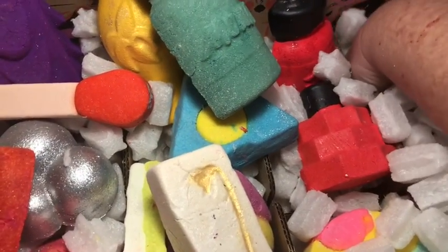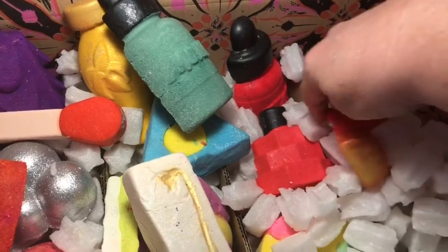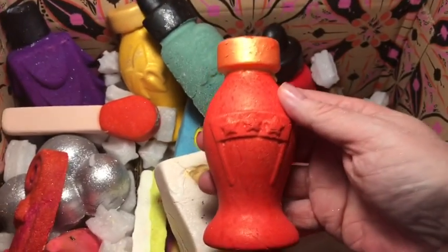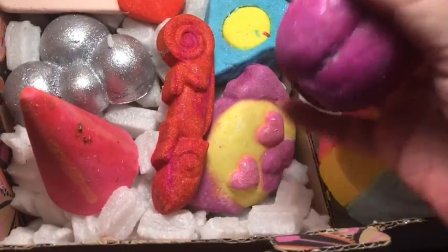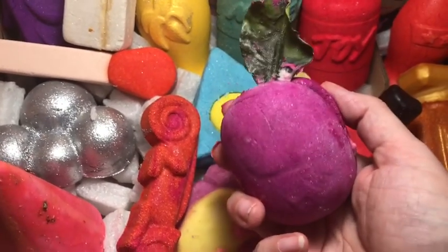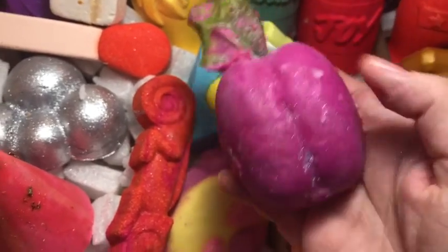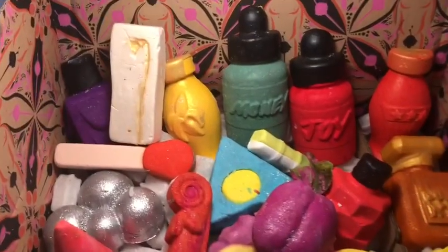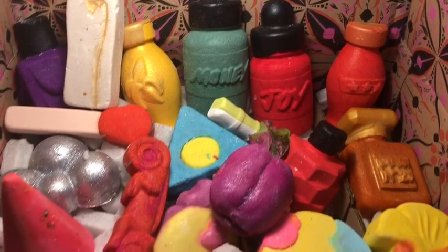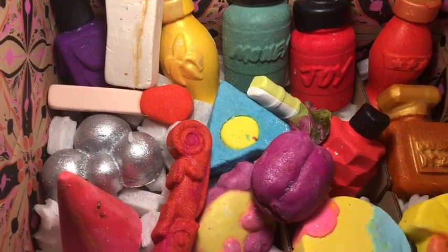It seems like we have three more. This one is called Super World Unknown reusable bubble bar — Super World Unknown is one of their exclusive perfumes, so that's what this bar smells like. And this one is called Plum Crumble and it looks just like a real plum. These are all the bubble bars I got — 18 of them. I ordered 19 but they ran out of the Amazona bubble bar.